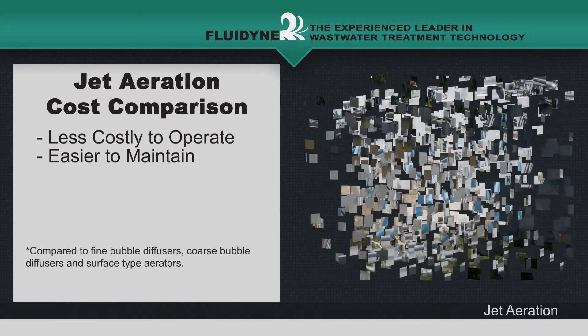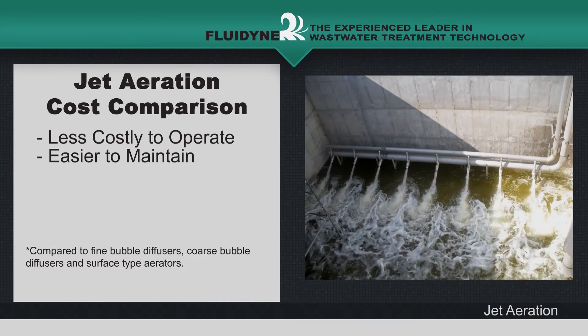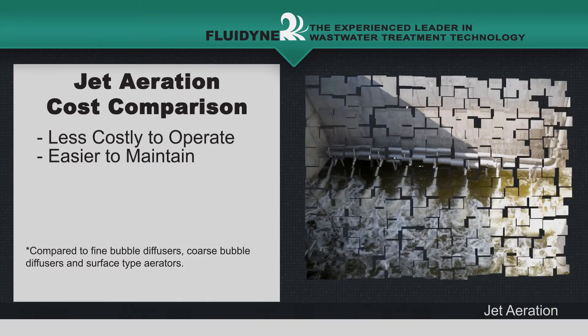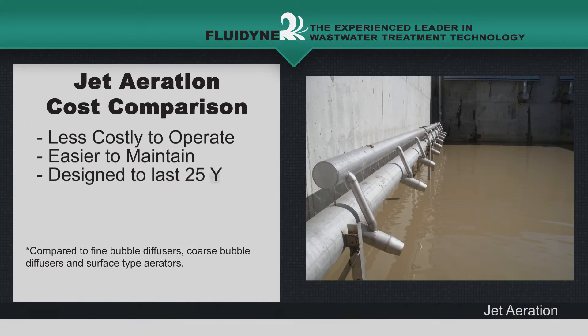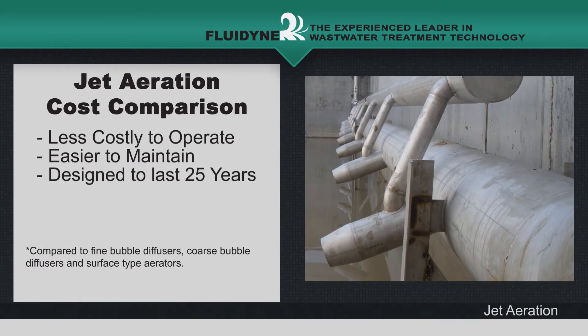This includes fine bubble diffusers, coarse bubble diffusers, and surface-type aerators. A Fluidine jet aeration and mixing manifold is designed to last 25 years without the need of replacement, as there are no moving parts.